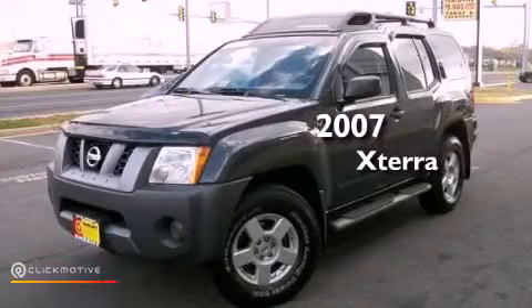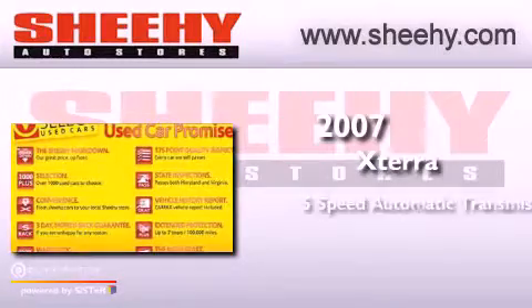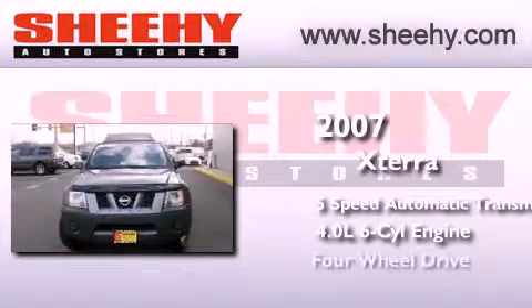This is a 2007 Nissan Xterra. This SUV has a 5-speed automatic transmission, a 4.0-liter V6, and 4-wheel drive.